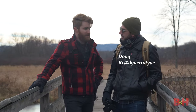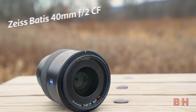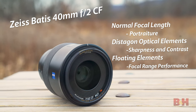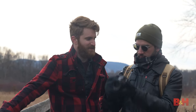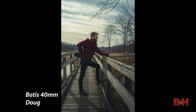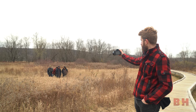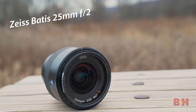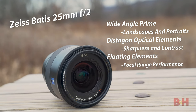Doug here has the a7R III with the 40mm f2. It's razor sharp, and it's so much lighter than it looks — I thought it was going to have a super heavy feel to the front, but it's actually really nice. Now it's my turn — I got my hands on the Zeiss 25mm f2, and I'm going to go shoot my boys, lumberjack chic.